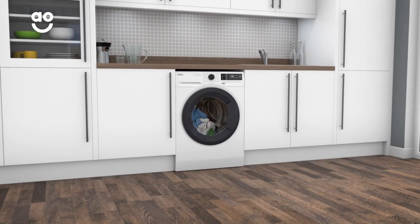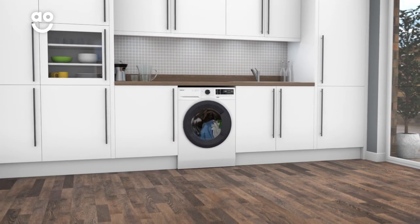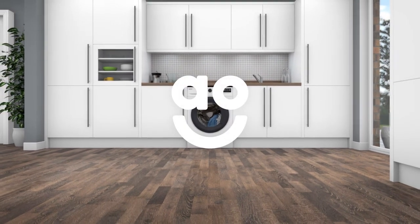Whether it's your favourite sweater or a brand new skirt for work, your laundry will always stay in perfect shape. If you're looking for a washing machine with intelligent technology to protect your clothes, this model from Zanussi is an excellent choice.